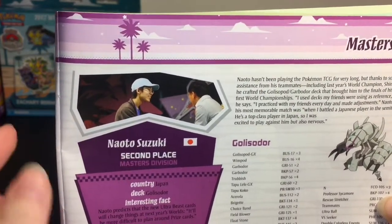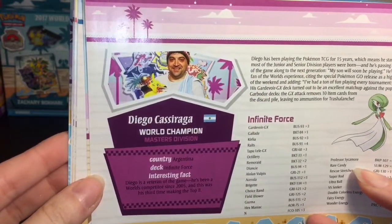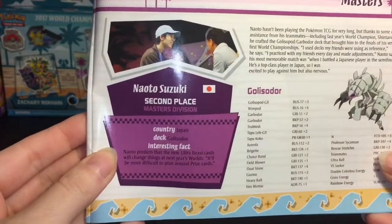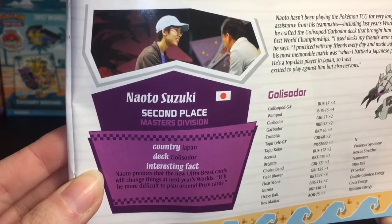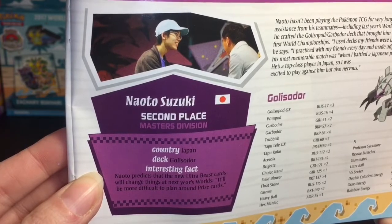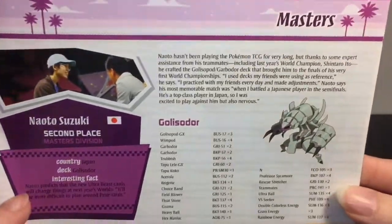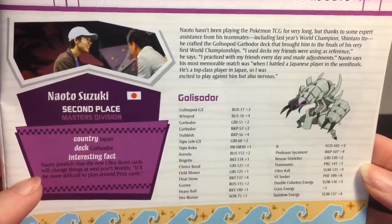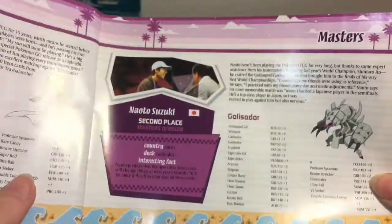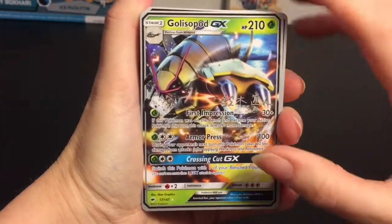The awesome brochure features cool scenes and info on all the finalists, including the cool Pikachu trophies. Here is Nato Suzuki — second place in Masters division. Diego had first place with the Gardevoir deck, and he's from Japan. An interesting fact: Nato predicts the new Ultra Beast cards will change things at next year's Worlds, making it more difficult to plan around prize cards. Here's more information about him as well as the cards in his deck — a really neat little souvenir brochure.